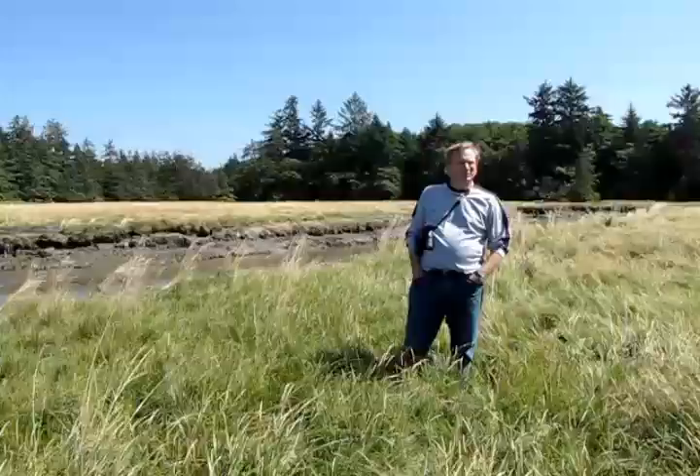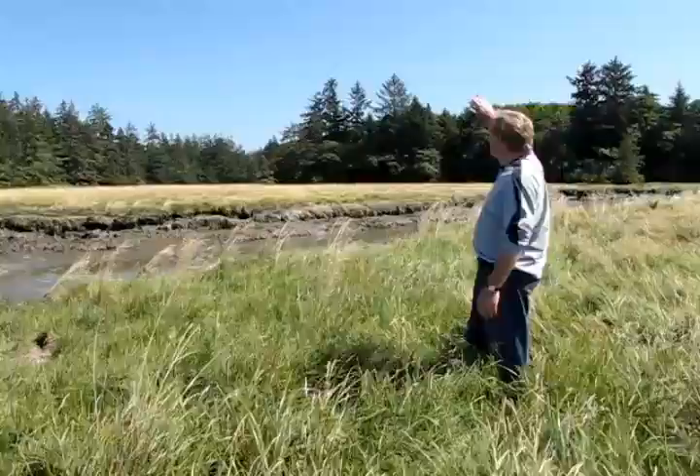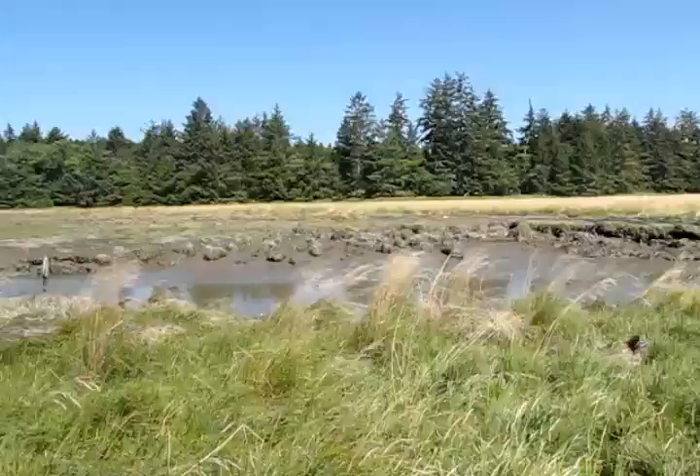This is Seal Slough, which is one of the wildest and most undeveloped estuaries on Willapa Bay. Cascade Land Conservancy purchased a conservation easement on about 375 acres surrounding this estuary. And beyond, on the shoreline — both the marine shoreline and around the estuary — there's no logging to occur for 200 feet back.